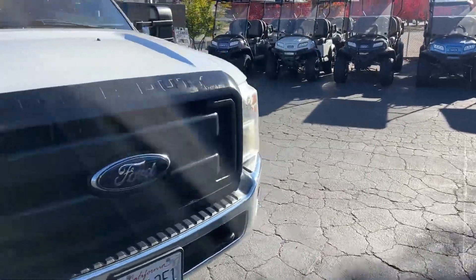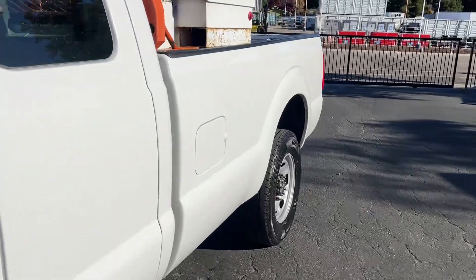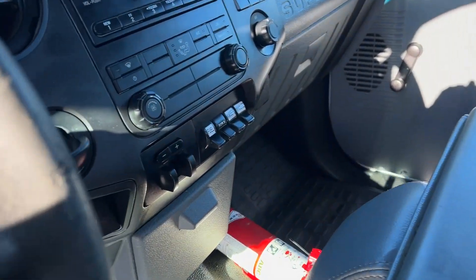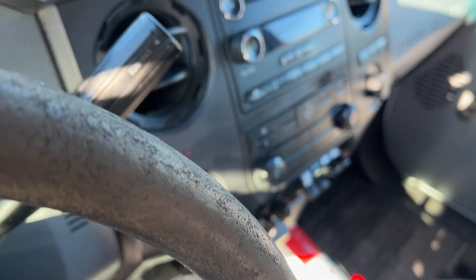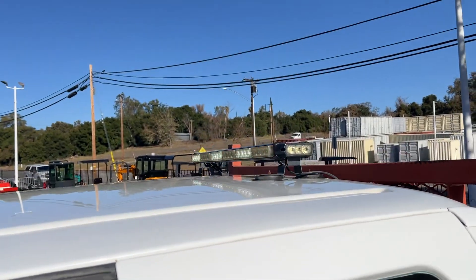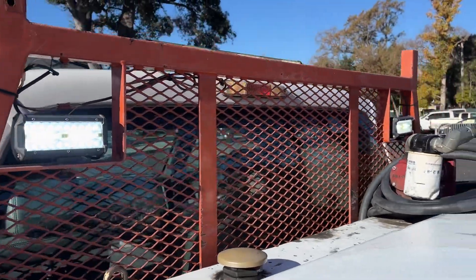Alright, let's check out the inside and I'll show you the lights up top — those work off the auxiliary switches. This switch right here, turn the belt on. Pretty sweet, and those lights work as well.